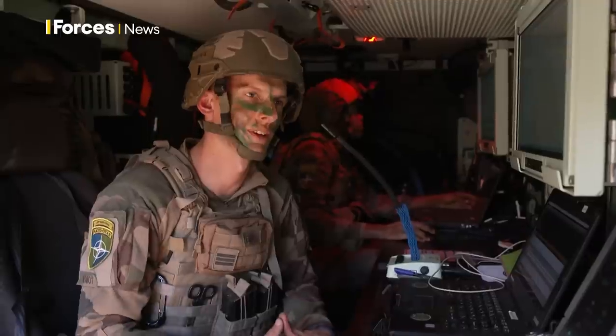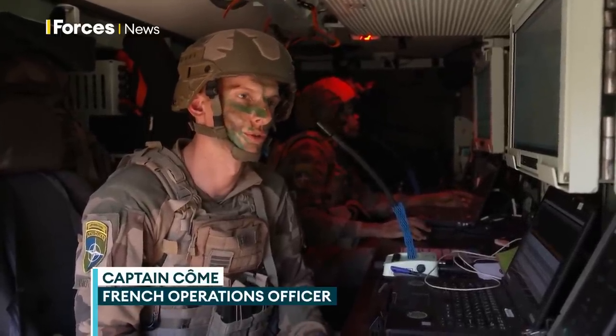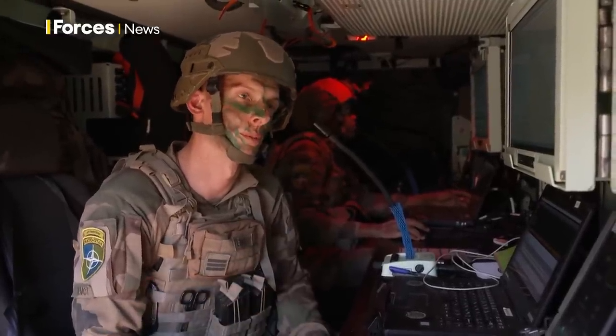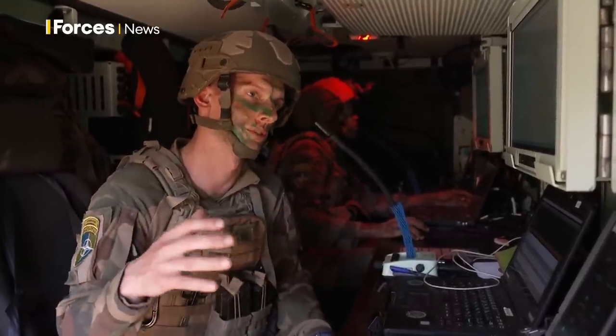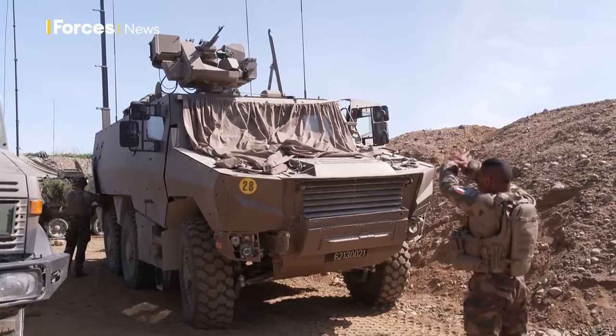This is a French infantry fighting vehicle. We have 20 of them here in Estonia, and here you are inside a command post version. From here we can receive orders from the battle group and deliver orders to the French subunits that are under the command of the battle group.